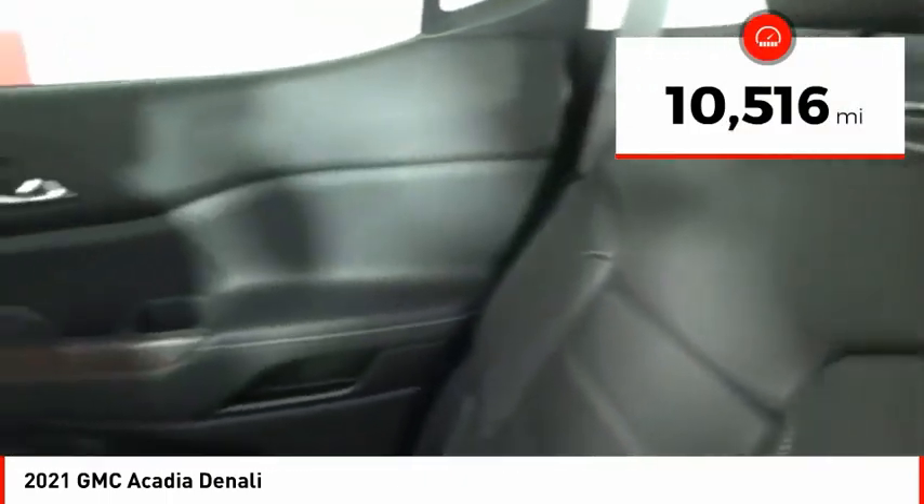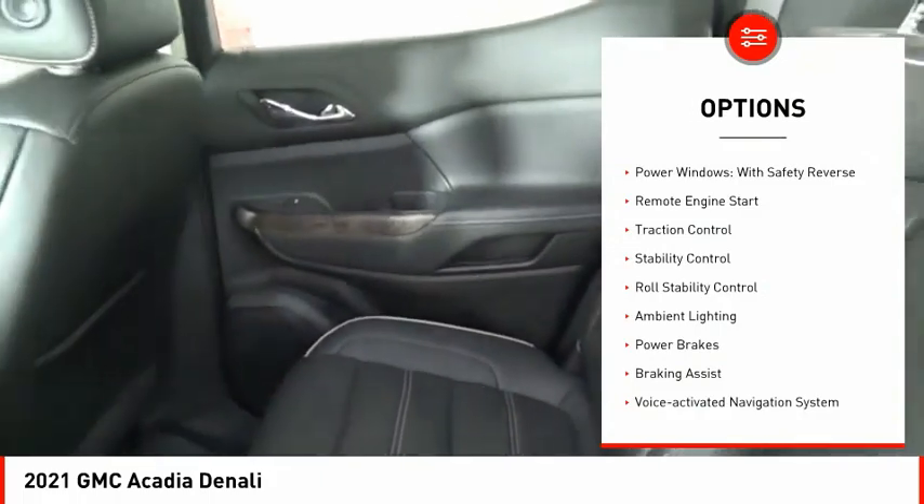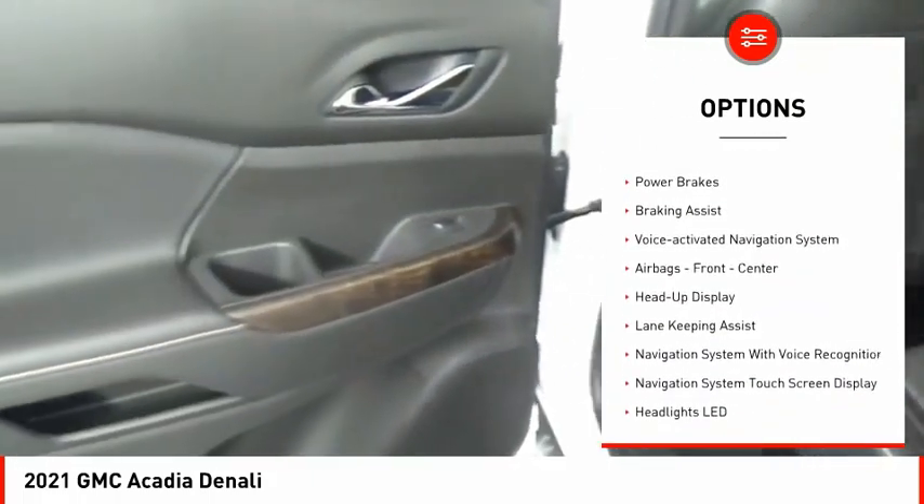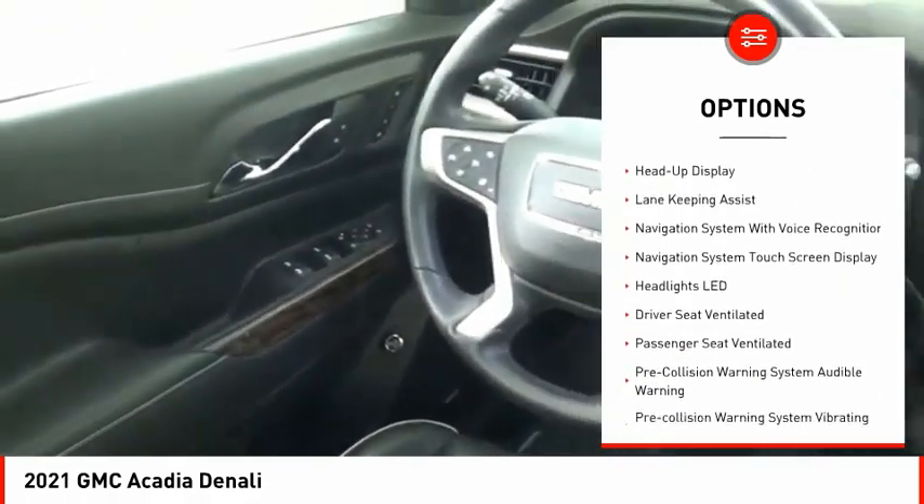This vehicle has less than 15,000 miles. Here are some of this vehicle's great options: power windows with safety reverse, remote engine start, traction control, stability control, and roll stability control.